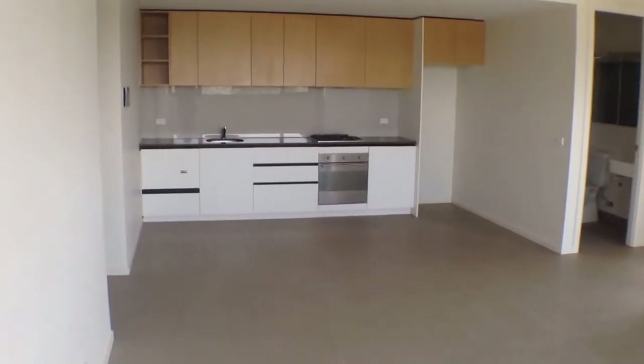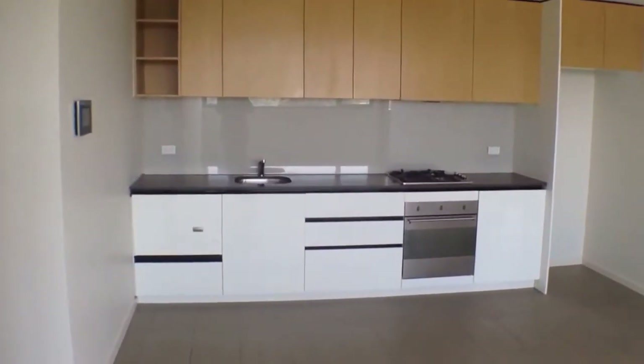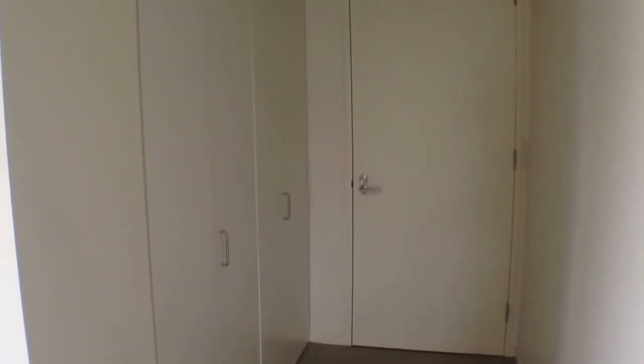Beginning with the kitchen — this is nice and modern. We've got plenty of cabinet space for all of your pantry needs and stainless steel appliances. Around the corner to the left we've got our entrance and European style laundry, with heaps of room behind those cabinets for your washer and dryer.